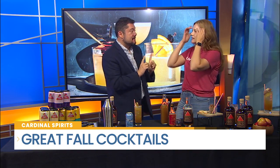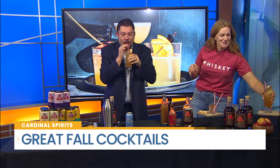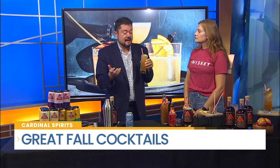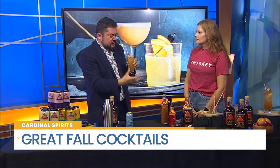Tasting the bourbon cider spritz — this is so good! You can taste all of the parts: the apple cider, the syrup, everything. I don't really drink, I drink Diet Coke like a fish, but this is so good. I might have an issue later.